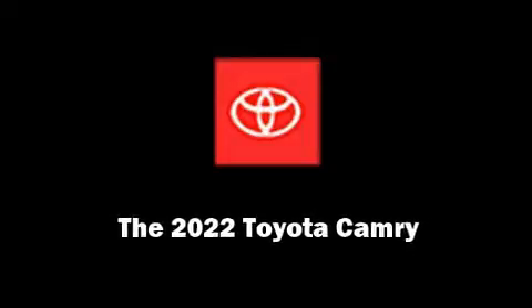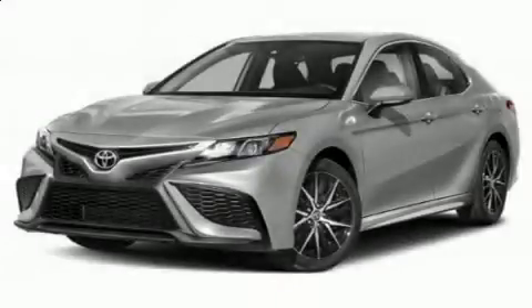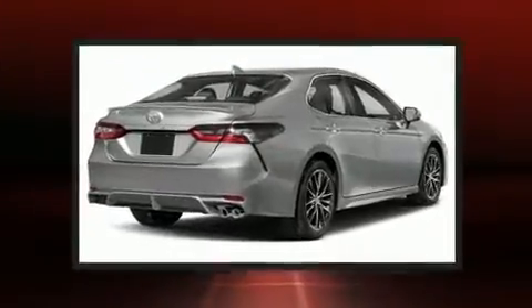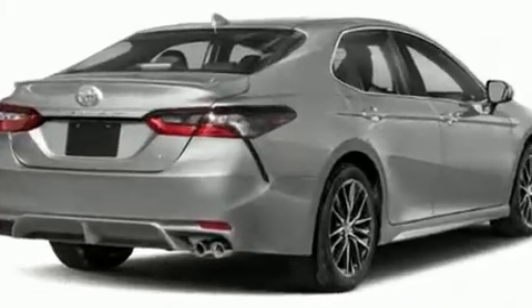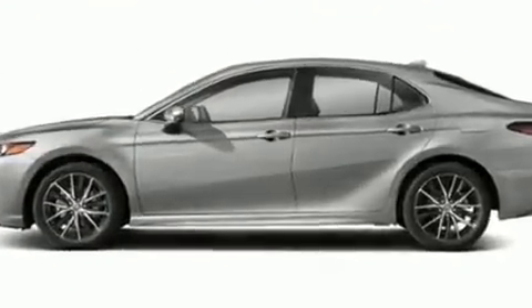Sensibility and practicality define the 2022 Toyota Camry. This four-door, five-passenger sedan is ready to drive off the showroom floor. It features an automatic transmission, front-wheel drive, and a 2.5-liter four-cylinder engine.